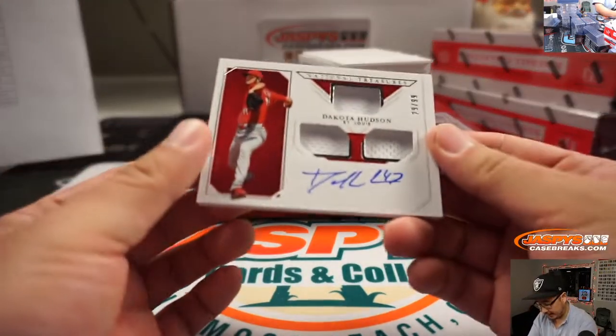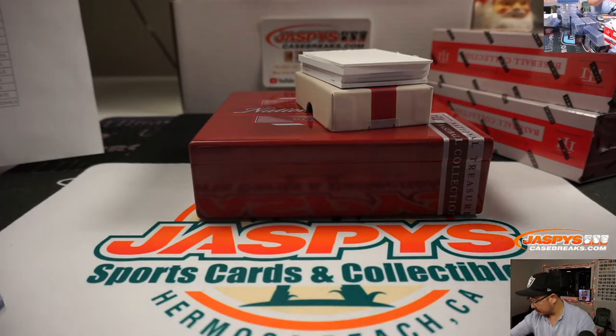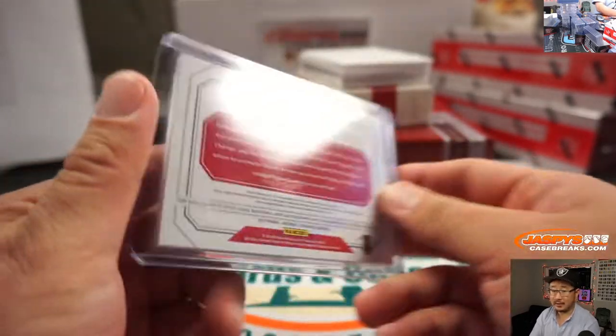Dakota Hudson, 29 out of 99. Another thick card there. Nick LaPlante, Cardinals. There you go, Nick. Good to see you.